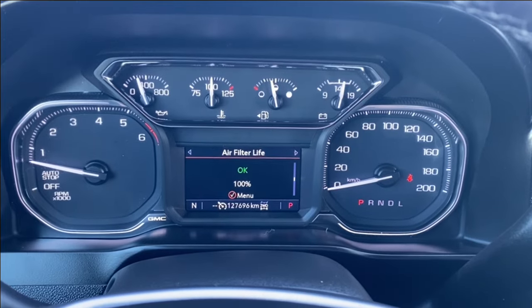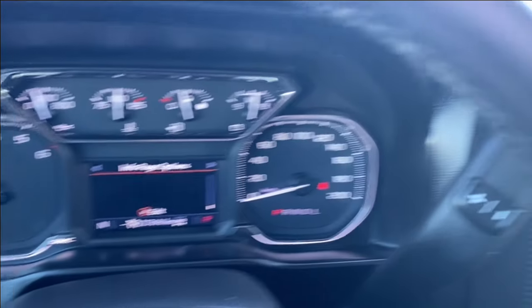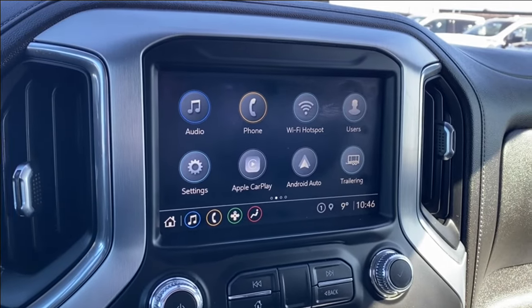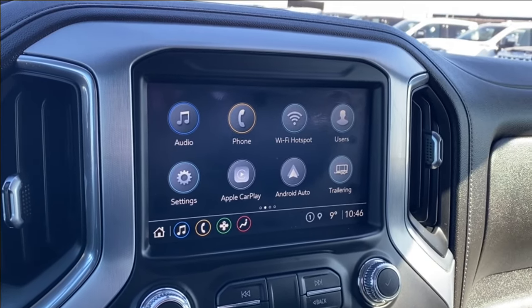There are plenty of information and vehicle maintenance screens you can scroll through. The entertainment screen in the center has your audio — AM, FM and Sirius XM radio — phone settings if you're connected via Bluetooth, as well as Apple CarPlay and Android Auto.